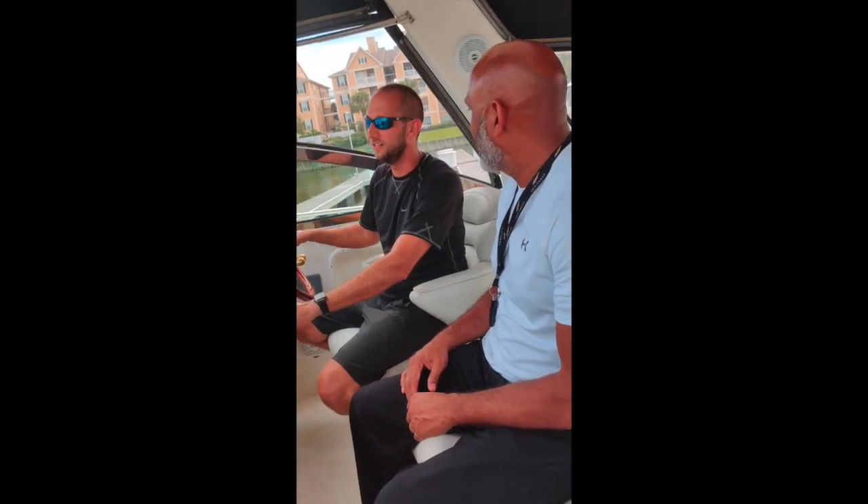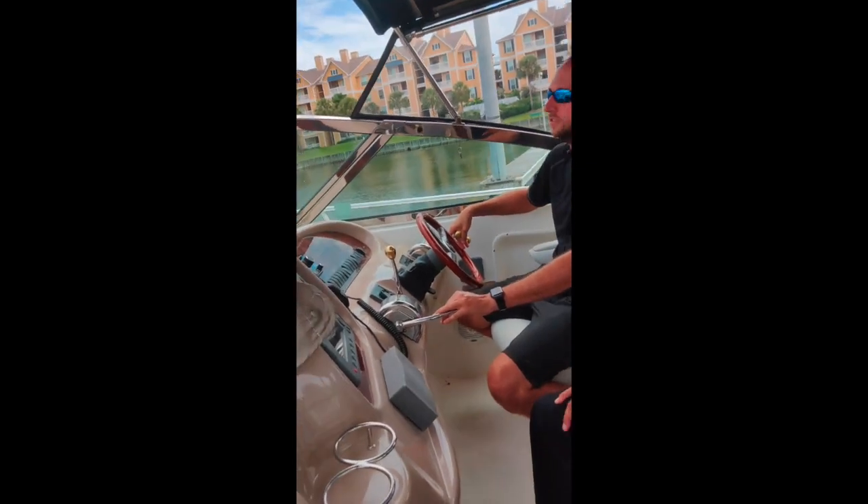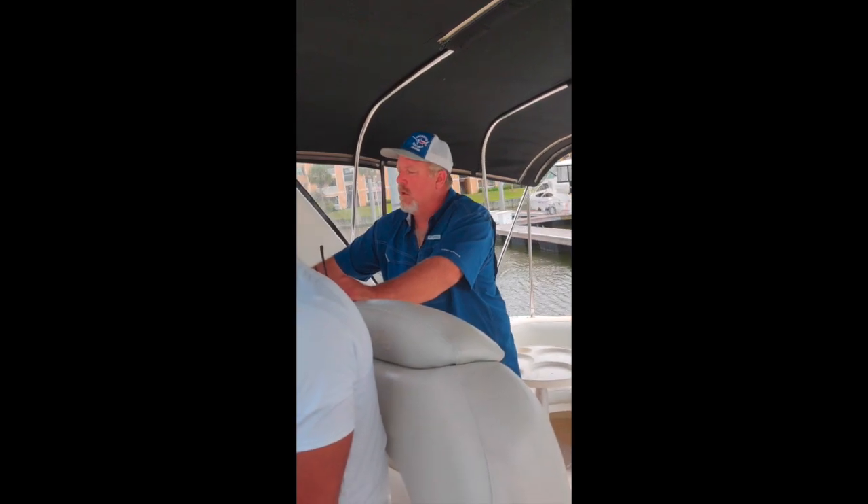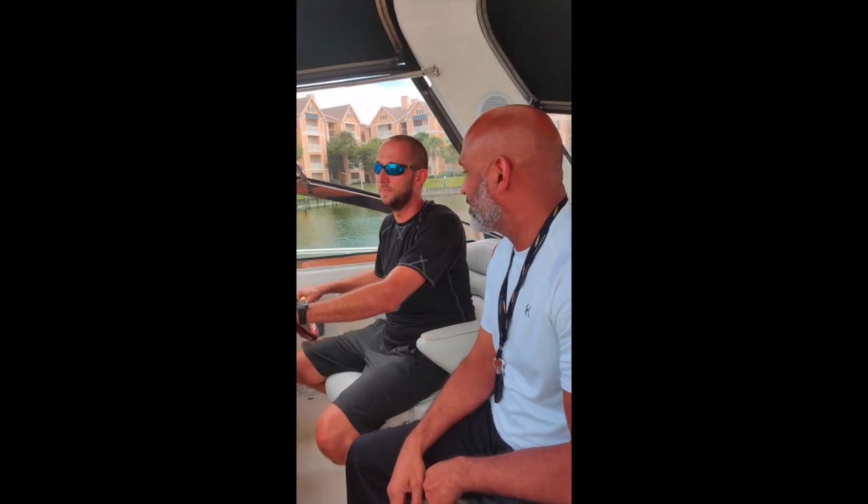We are about to go to sea trial. I had to change because I only brought one battery for my camera and it's a little low, so the quality may be a little different - I may have to use my phone. Getting ready to take the boat out - this is our captain for today, along with John who is doing the survey.